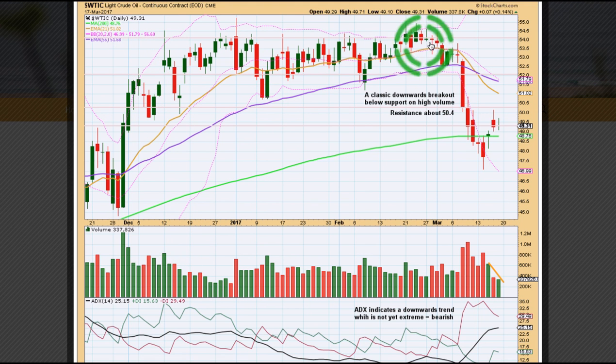US Oil was in a long consolidation with resistance about 55 and support here about 51.5 to about 50.75, a little support zone down here. We got a signal from on-balance volume back in here which told us a downward breakout was more likely, and that's exactly what we got. Price broke strongly below prior support of that consolidation on a downward day with very strong volume, and then the following day price kept falling with an increase in volume. That's a good classic downward breakout.